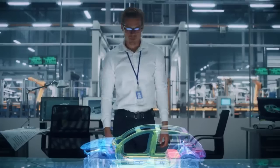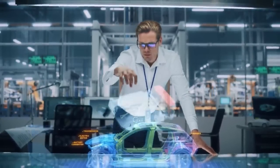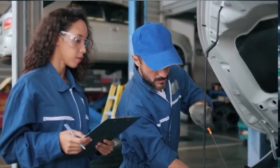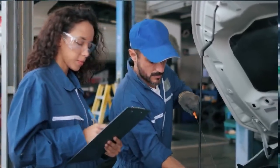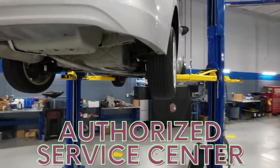Battery Replacement Options: If your Tesla Model S battery requires replacement outside the warranty period, you have a few options. Tesla has a network of service centers where certified technicians can replace your battery. Visiting an authorized service center ensures the use of genuine Tesla parts and expertise.